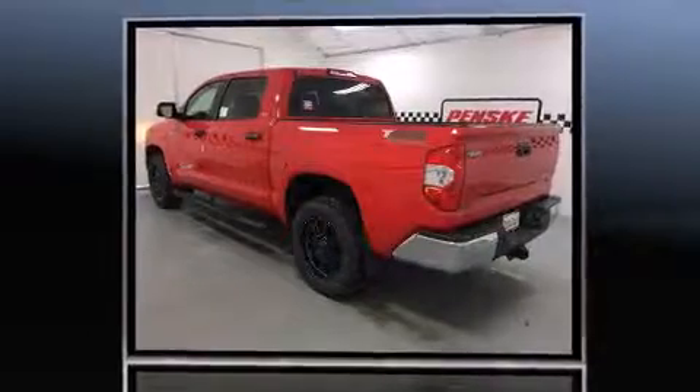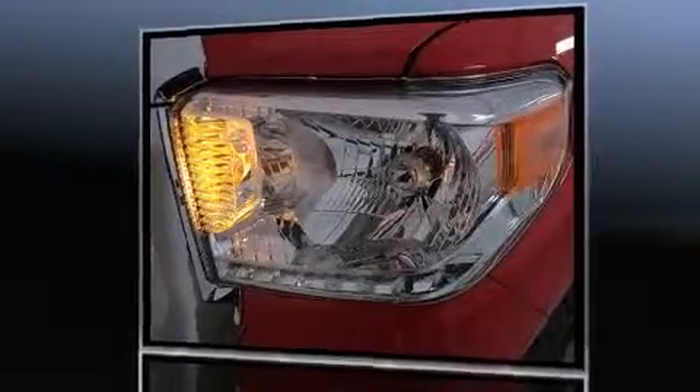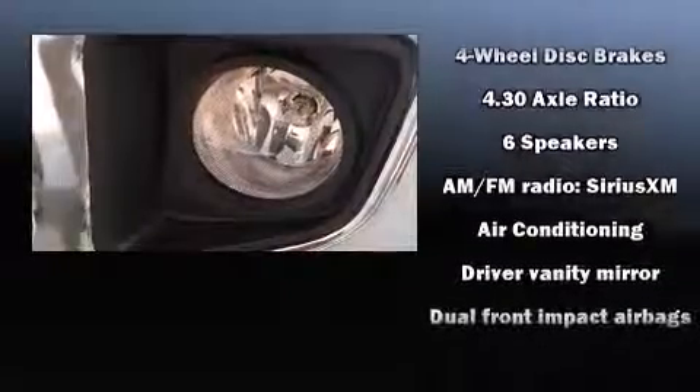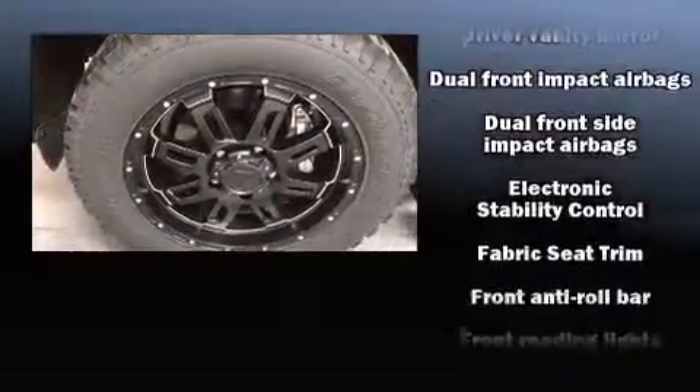Enjoy your favorite music via the stereo system, which includes a CD player with MP3 capability and six speakers, enhancing the audio experience throughout the interior. Toyota also prioritized safety and security